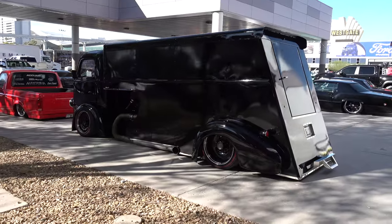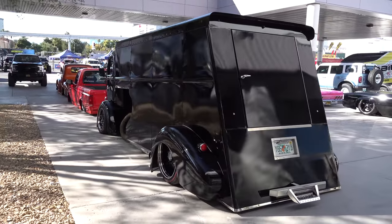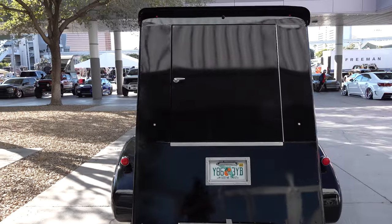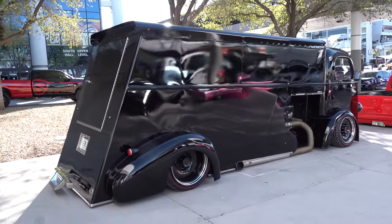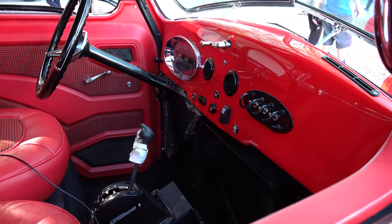Very nice — I dig the whole thing. I don't have to know what it is to like it. I think it's all on one chassis — I don't think it separates.